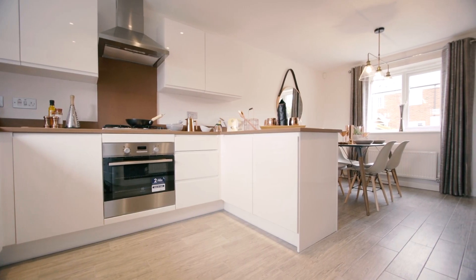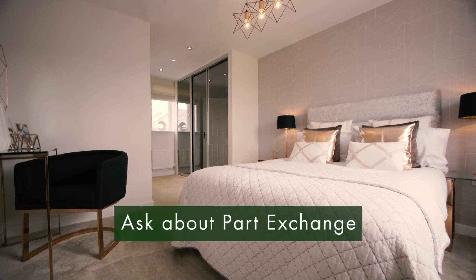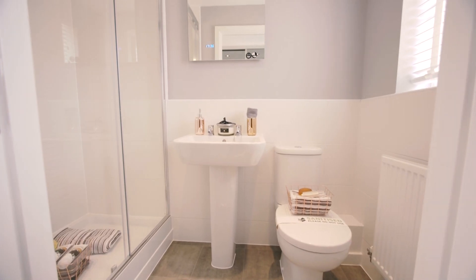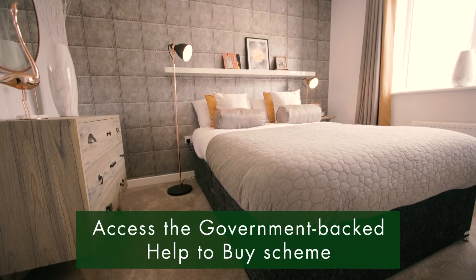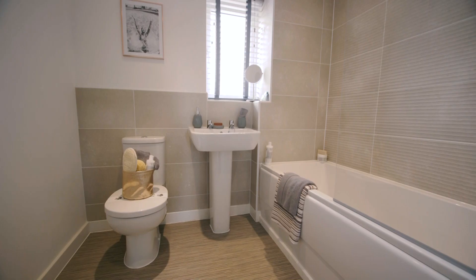If you're already a homeowner, the development offers 100% part exchange, which can save you time and money and get you moving into your perfect new home as soon as possible. The Government's Help to Buy scheme is also available, meaning you can secure your dream home with just a 5% deposit.